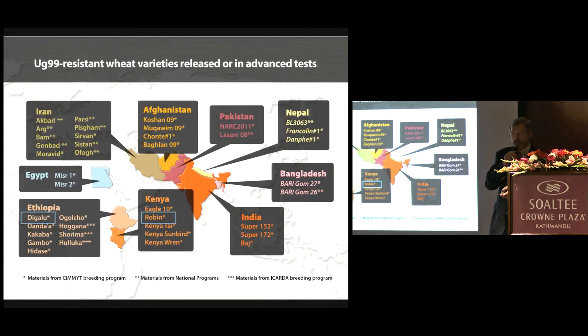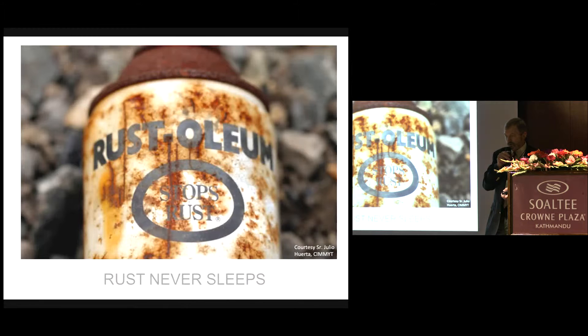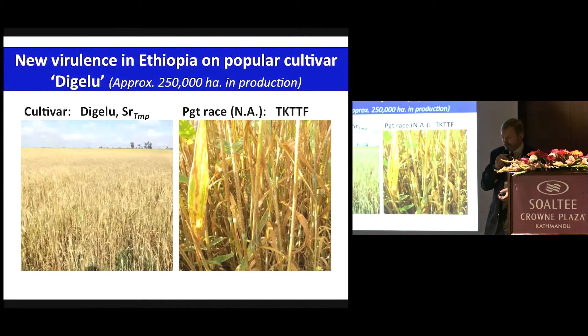What we have learned is that rust never sleeps. In particular, Variety Digalu in Ethiopia, which carries the SR gene SR Triumph, and Variety Robin in Kenya, also carrying SR TMP, became quite susceptible — first discovered in 2013. Dave is here and will spend quite a lot of time talking to us about surveillance. These are some photos from the RC Robey area in Ethiopia — the cultivar Digalu planted in a rather large field. A farmer had tried to apply a fungicide, but it was much too late. We were quite sure that the yield from this field was pretty much zero, a complete loss. This is a look at some of the infection from this new race, and the North American nomenclature for that race is TKTTF.